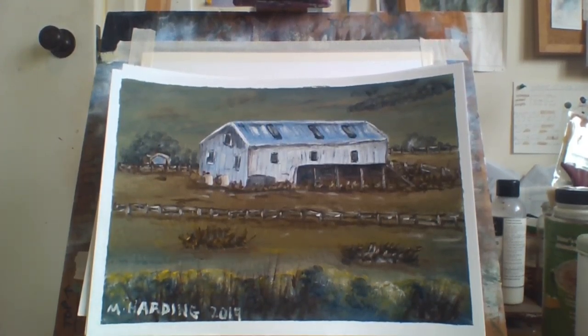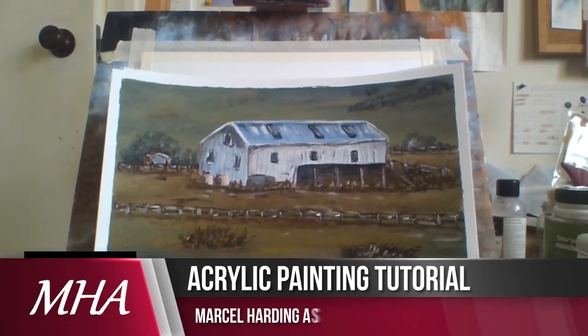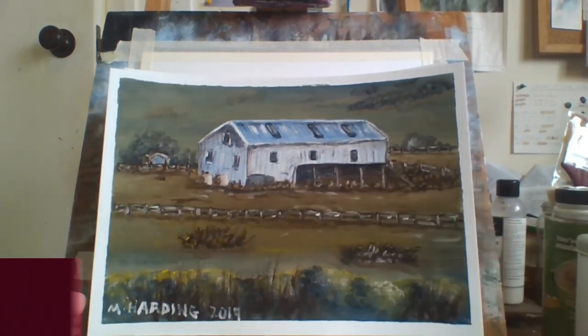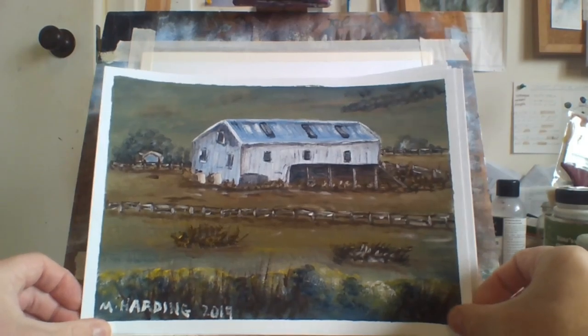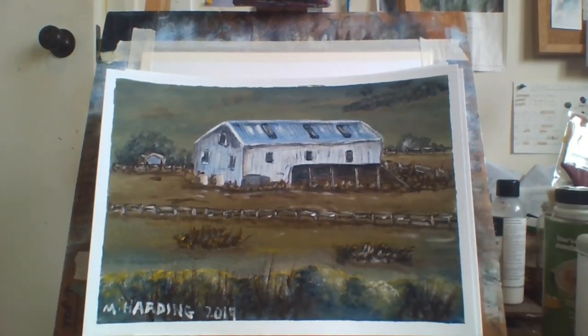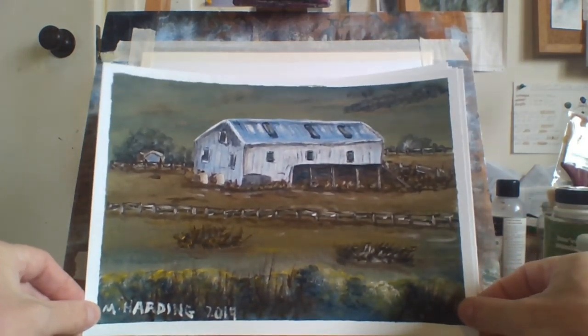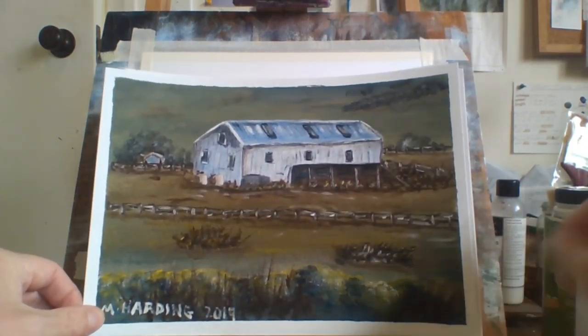Hello everybody, Marcel Harding here. Welcome to my channel Marcel Harding Art. I thought today I would do a 2019 review of my landscape paintings. They also include a lot of buildings — not just landscapes, old sheds and so forth. There's a whole lot of them. I've done a lot of paintings this year in 2019. Merry Christmas by the way. Yesterday I did one on still life, today I'll do one on the landscapes, so in any order.